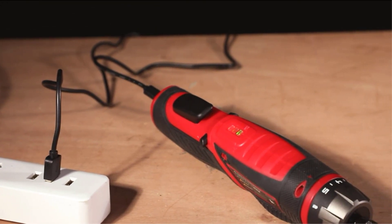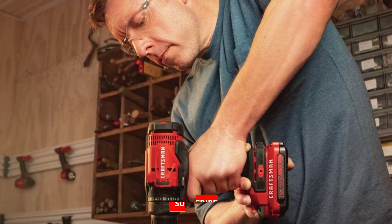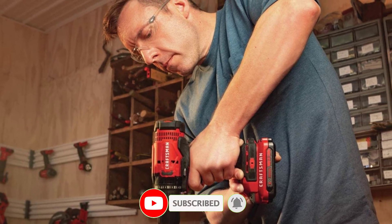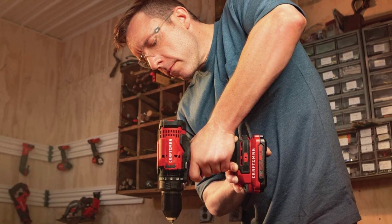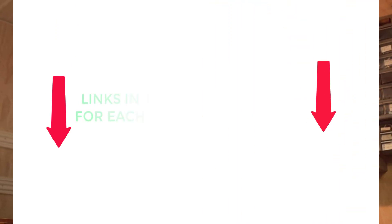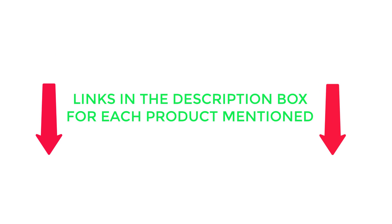There are many products available to help you choose the best cordless screwdriver, each with different characteristics, benefits, and price. To help you make an informed decision, I found these products very helpful. If you want to know about pricing and other information, be sure to check my description — so without any further delay, let's jump into the video.